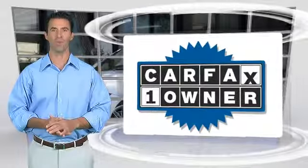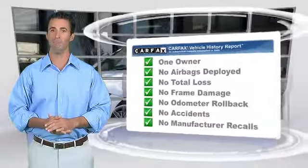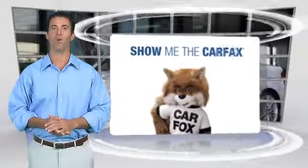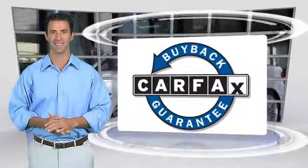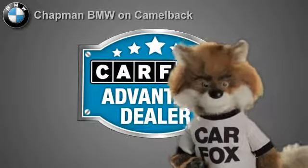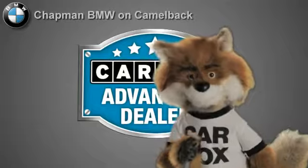This is a one-owner vehicle with the Carfax Vehicle History Report. Be sure to find a complimentary copy of this report online, or contact the dealership. This vehicle qualifies for the Carfax Buy-Back Guarantee. Just say show me the Carfax at Chapman BMW on Camelback, a Carfax Advantage dealer.